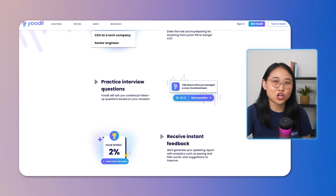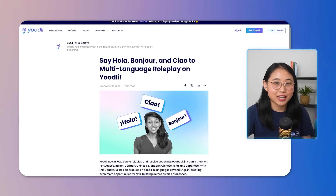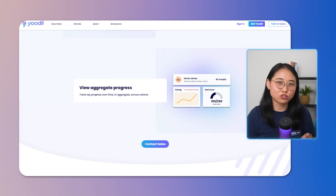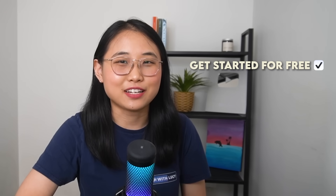Youthlead also helps you practice common interview questions and generates follow-up questions based on your answers. They now have a multi-language feature, which is perfect if you're applying for jobs in different countries or preparing for interviews in another language. And if you want to see your progress over time, Youthlead helps you track that so you can reflect on how much your communication skills have improved. The link to Youthlead is in the description below, and you can get started for free.